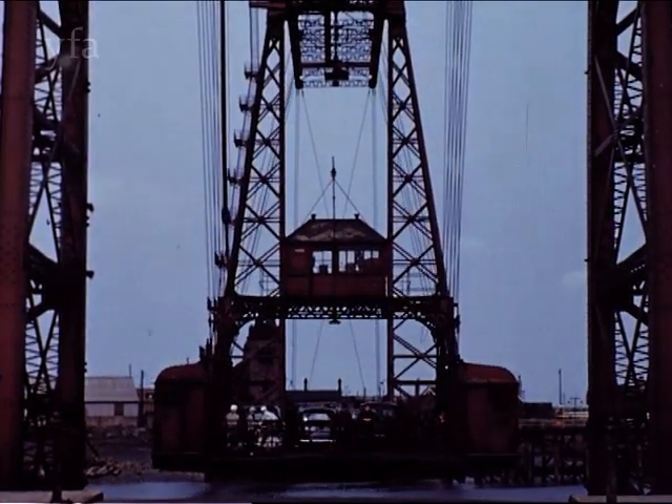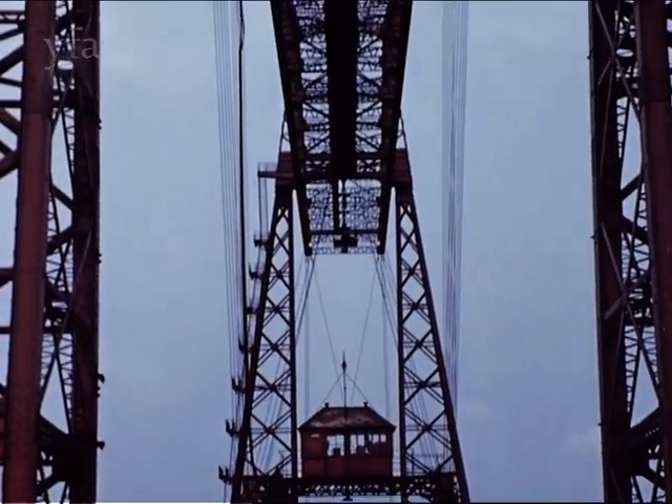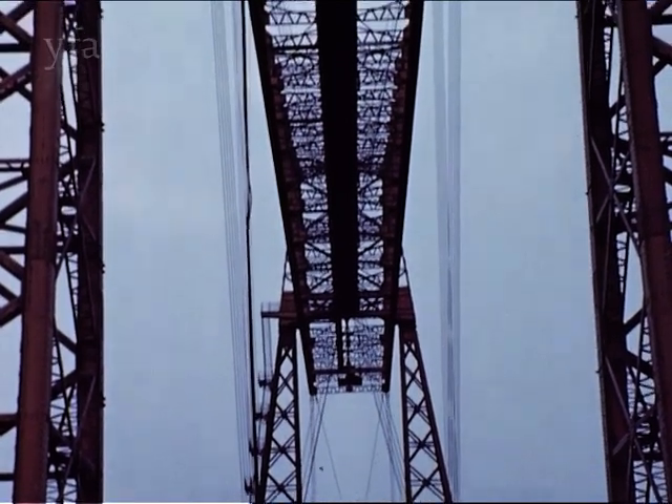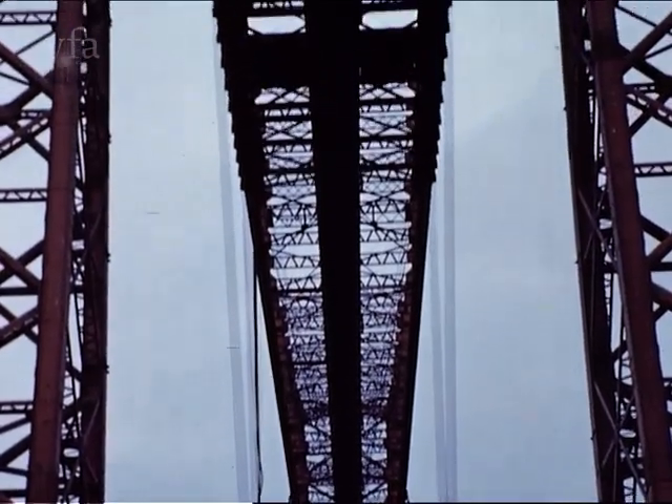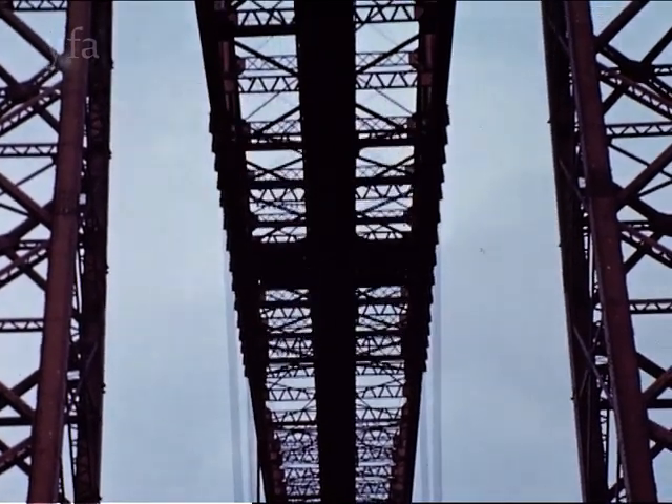Further down the river, at Port Darlington, is the world's longest transporter bridge, 850 feet in length and 250 feet high. The travelling platform, suspended on steel cables, can carry 600 people and 10 vehicles.